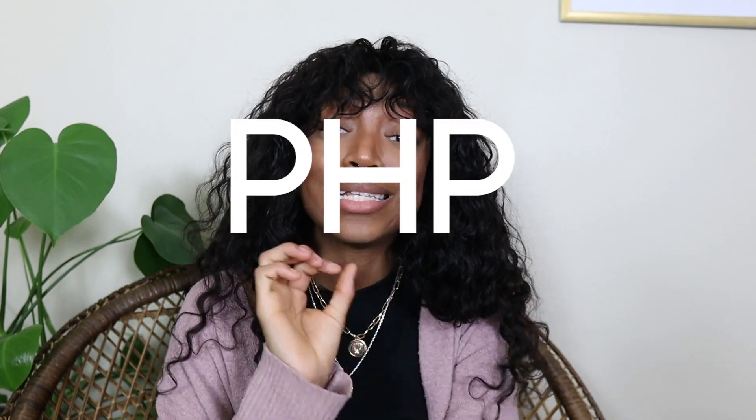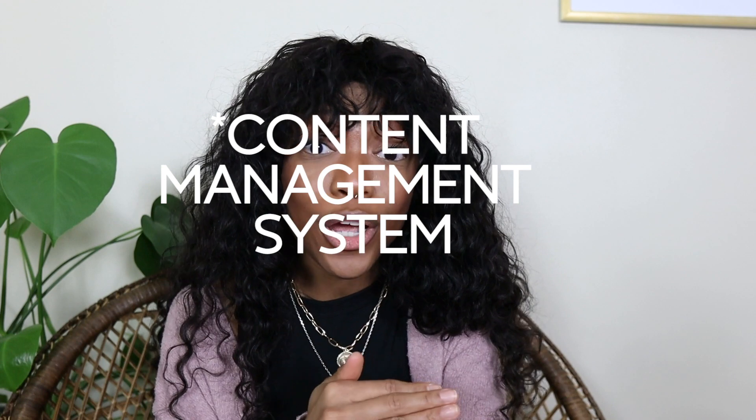The next language I would recommend to beginners is PHP. Now if you are a fan of this channel because of the freelancing tips I share, I definitely would recommend this one to you. PHP is a language geared towards web development and it has stayed really steady in popularity, particularly because it is the language used for one of the top content management systems out there — WordPress. A really high percentage of websites on the internet right now are using WordPress, and PHP is the language that makes it all work. So learning PHP, particularly if you are interested in development freelancing, is a great place to start.